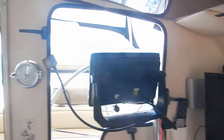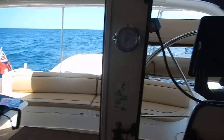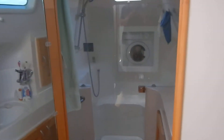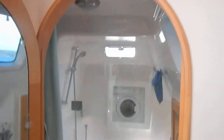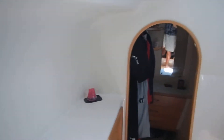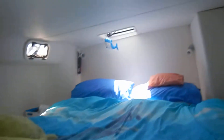Nav station. Downstairs — this is the outer suite. The toilet, shower, and the essential washing machine. A little dressing room in there. And this is our bed.